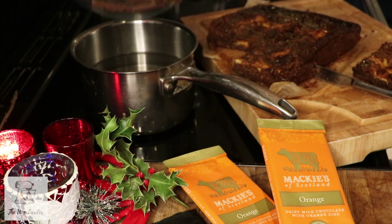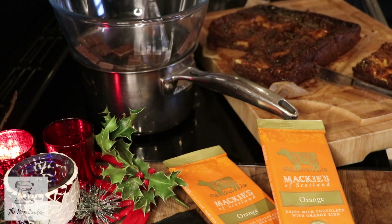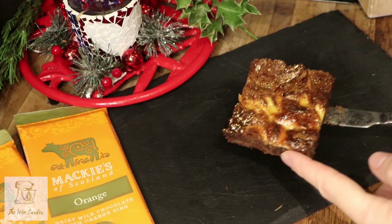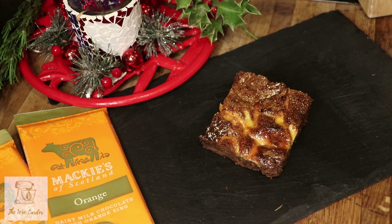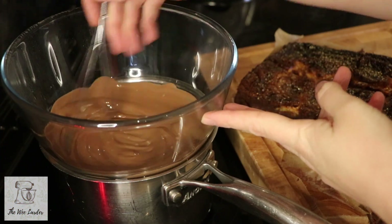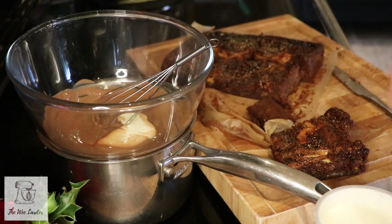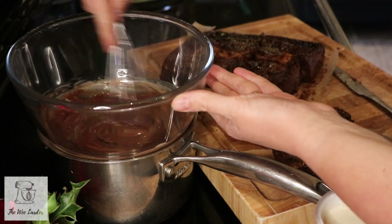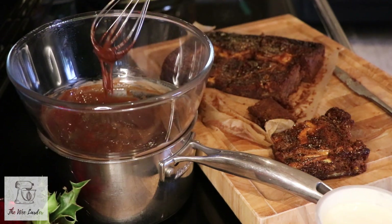Now melt the chocolate for the topping — pop it into the bowl and use the same bain-marie method, though you can also use a microwave. Place the cooled brownie onto the serving dish. Once the chocolate has melted well, add in the double cream — about two to four tablespoons — adding a little at a time. All you want to do is thin out the melted chocolate into a drizzleable sauce.